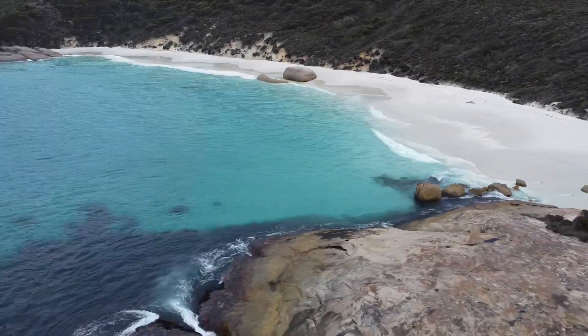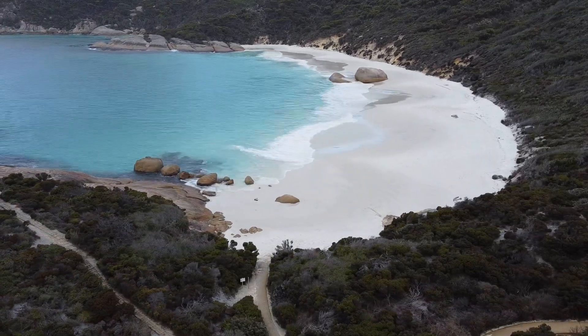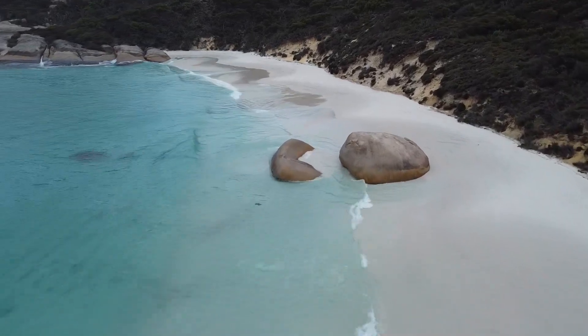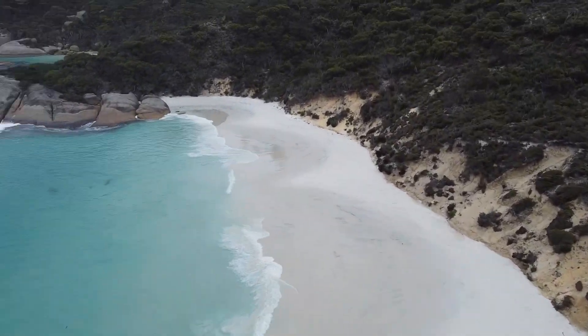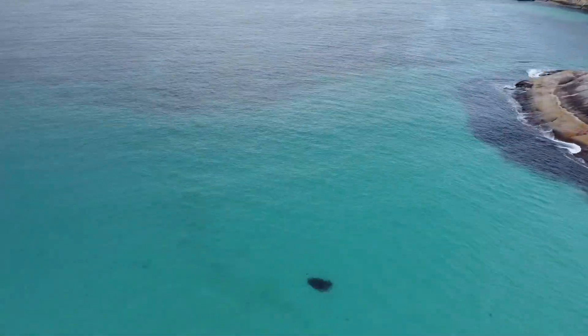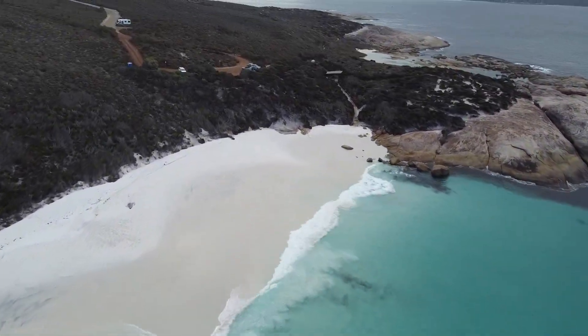Can't resist putting the drone up for a quick flyby of this beach — just absolutely loved it here, so so nice. Just sped the footage up a bit, but it looks good. I'm still a bit jerky with the old footage so sorry about that — speeding it up doesn't make it any better.